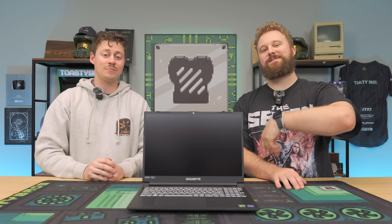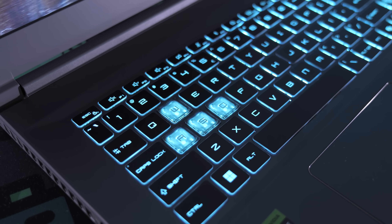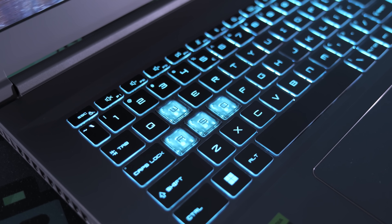Today we're going to talk about the best gaming laptops going into 2025. In Toasty Bros fashion, we're going to round them all up and give you our top five favorites at a wide range of different prices and performance levels to help you guys find the perfect gaming laptop for you.